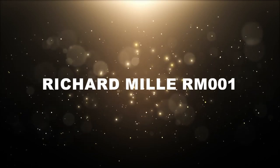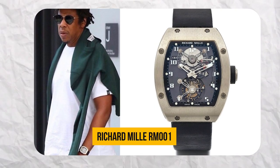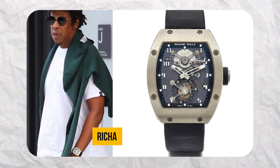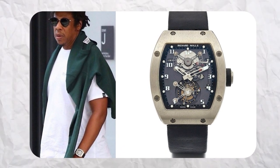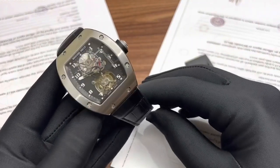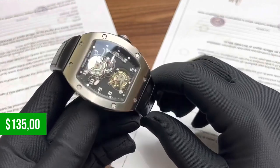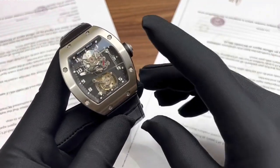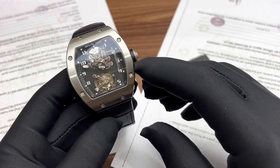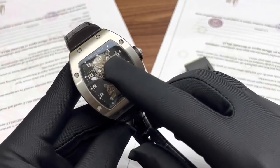Finally, we can't conclude without mentioning one of Jay-Z's most prized possessions — the Richard Mille RM001. Back in the early 2000s, Jay-Z was among the first celebrities to wear this exquisite timepiece, a testament to his impeccable taste. The RM001 Tourbillon was introduced alongside 16 other watches during its initial limited run, with a price tag of $135,000 each. Today, it's a rare find, selling for over twice its original price. It's a symbol of Jay-Z's influence and his appreciation for horological craftsmanship.